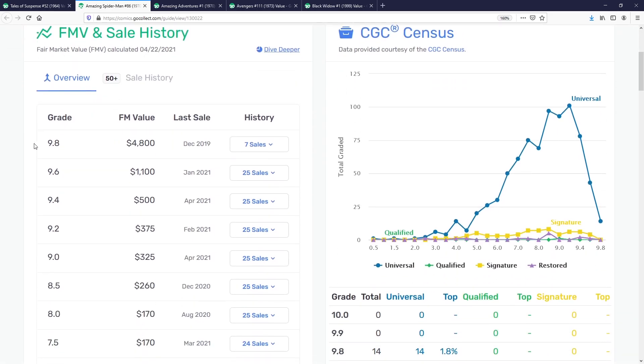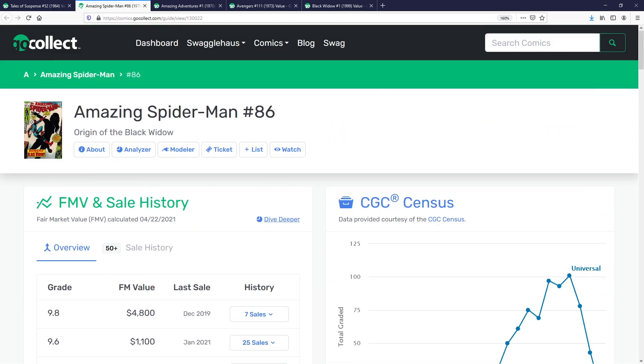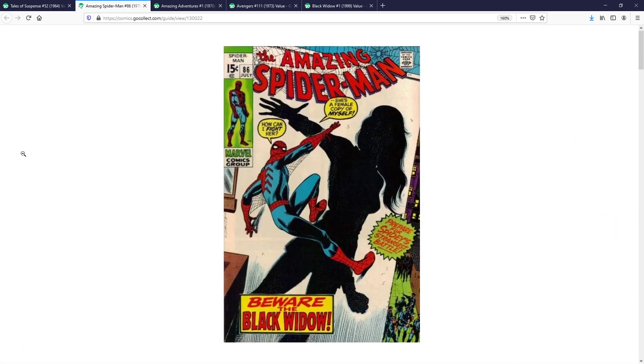As we dig into the numbers, there is a 9.8 with a fair market value of around $4,800. You may not see too many CGCs on the census overall, but when I go onto eBay, this is a book that in low-grade form sells around the $70–$75 range — fairly affordable if you want to get your hands on a great Black Widow book, especially in comparison to Tales of Suspense 52.